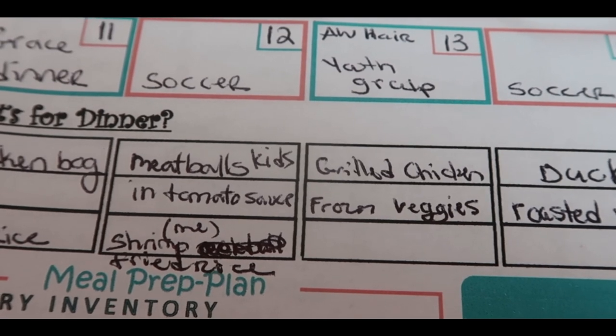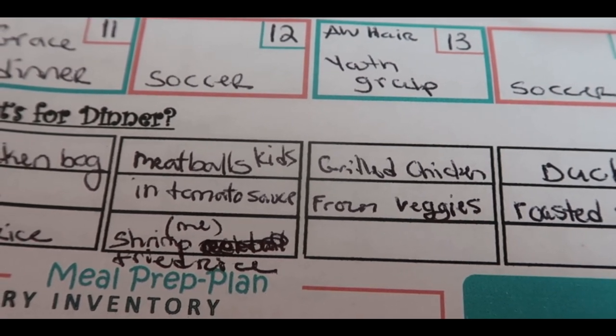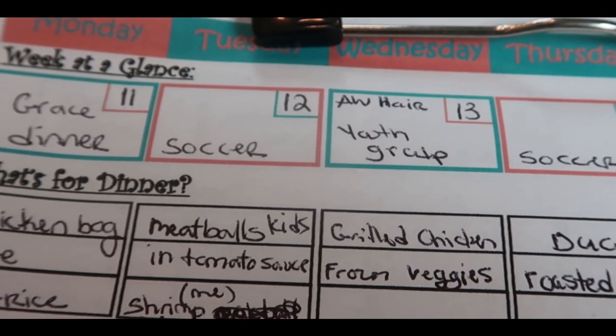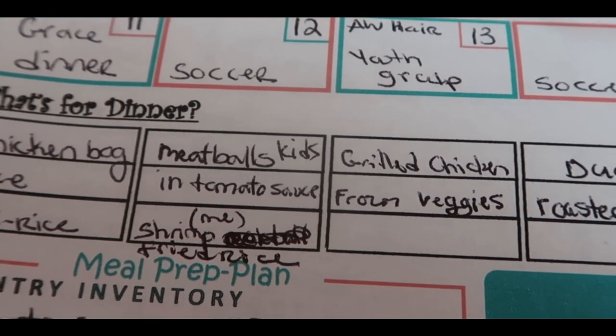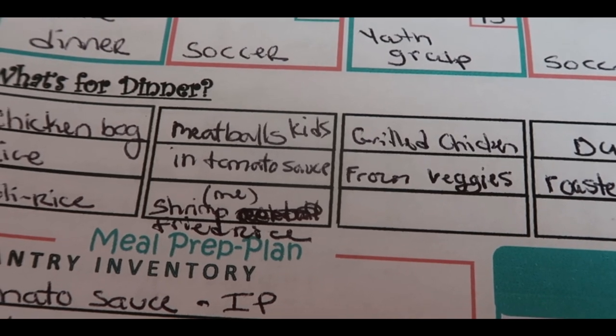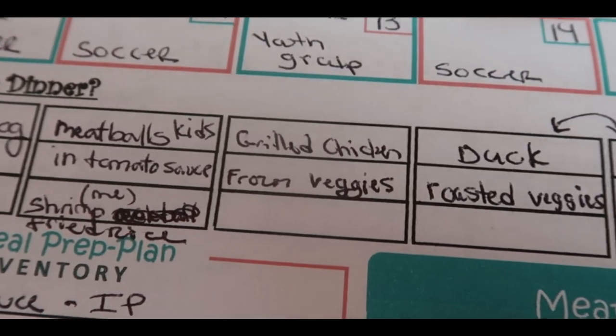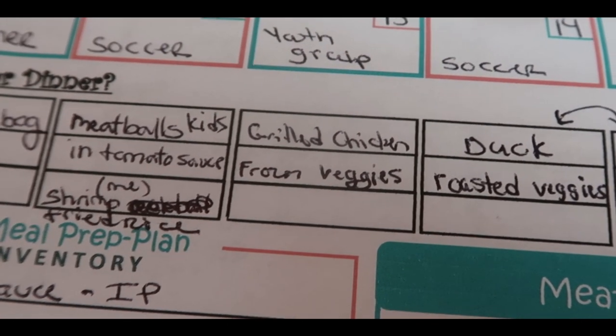Tuesday night I'm going to do meatballs and tomato sauce for the kids, because it will be super easy and I have yoga that night. On Tuesdays and Thursdays I have yoga. For me, I'm going to pre-make, before I go to yoga, a shrimp fried rice that I can just heat up when I come home. And then I'll probably eat on that for lunches for a couple of days.